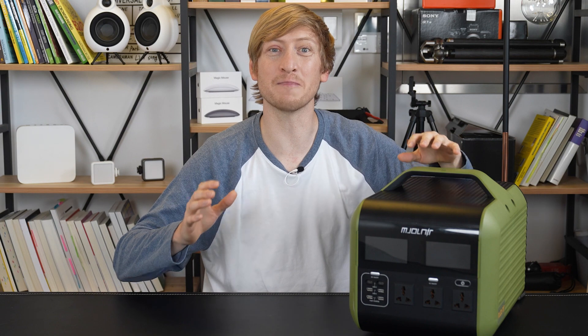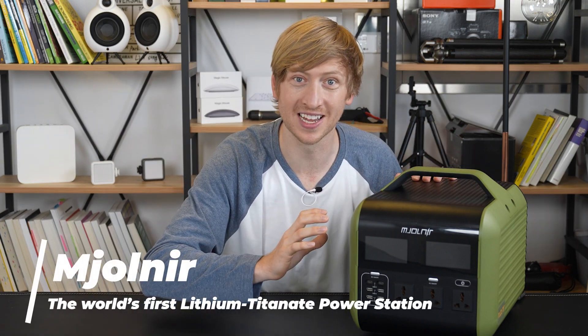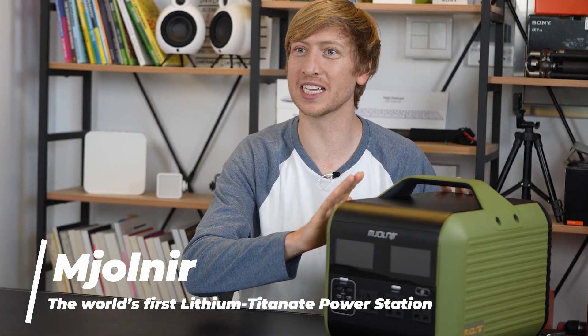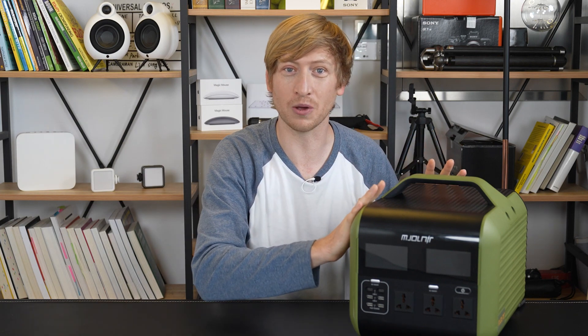This is a beast of a power station with 5,400 watt output. This is a power station using a lithium titanate battery, which is a lot safer than other batteries out there. This will not explode, this will not blow up, and it works very well when it's super cold.